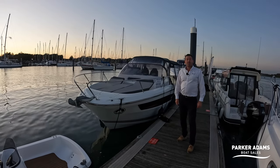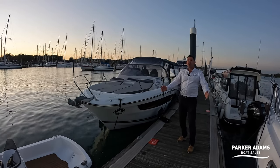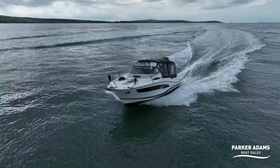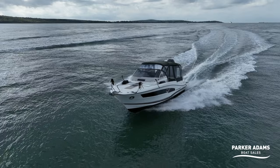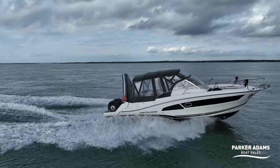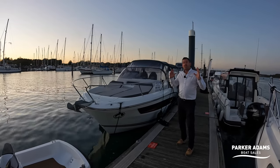Hello there. Welcome to another video from Parker Adams Boat Sales. I'm Jonathan Parker and today we're showing you this — it's the Cap Camerat 9.0 WA, which stands for walk around. We're on the River Hamble today and it's just getting dark, just dusk now.